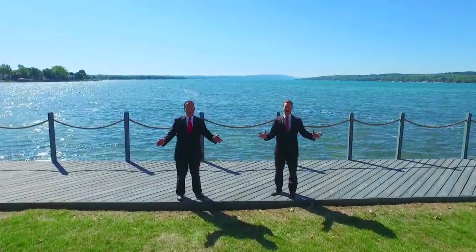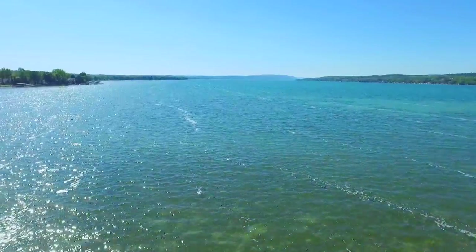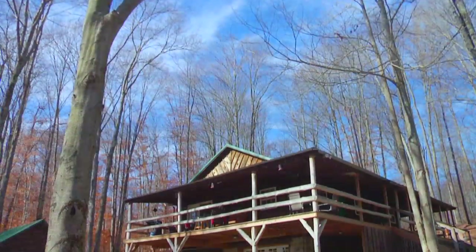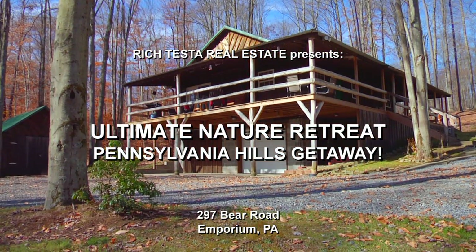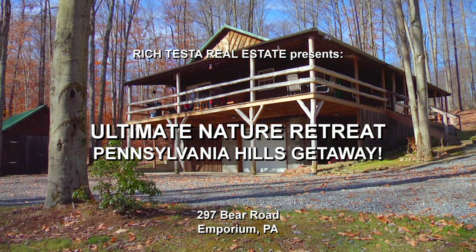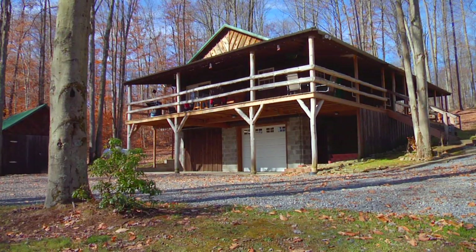Rich Testa Real Estate, the premier home and waterfront specialist worldwide. Hi, I'm Rich Testa and I'm Rob Testa. We are Rich Testa Real Estate, the premier home and waterfront specialist.